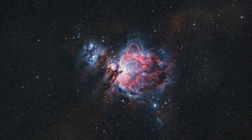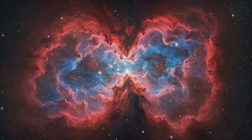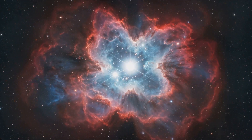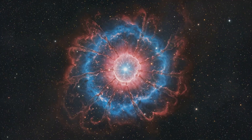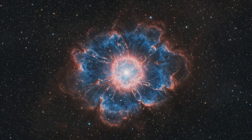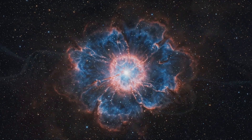Now, check this out. If we could fast-forward time and watch the Tarantula Nebula over millions of years, we'd see countless stars popping into existence like cosmic popcorn. It's like the universe's own fireworks show on a scale that's beyond imagination.